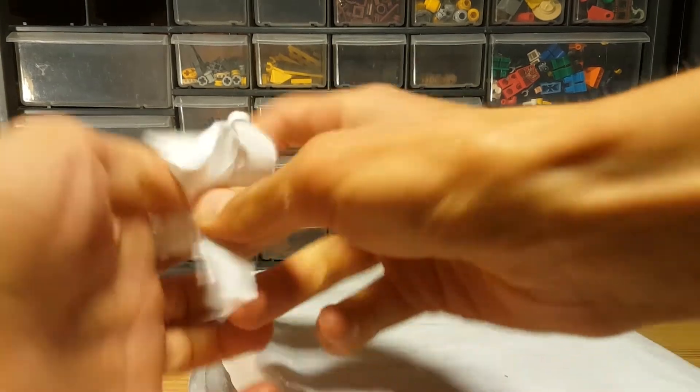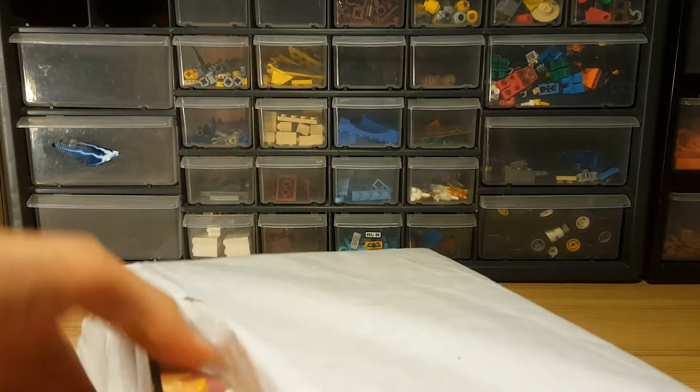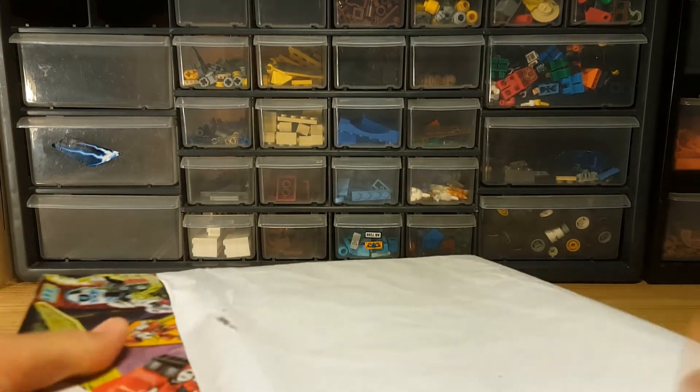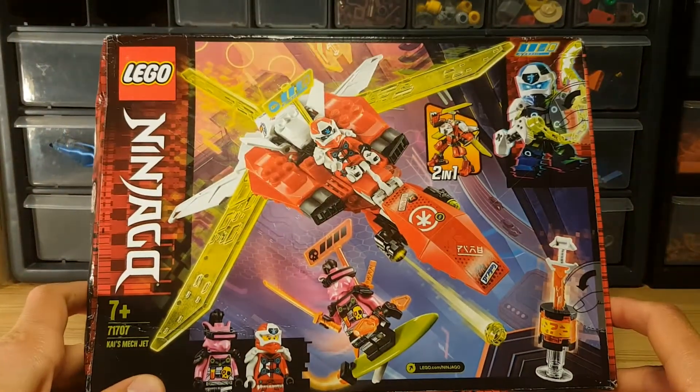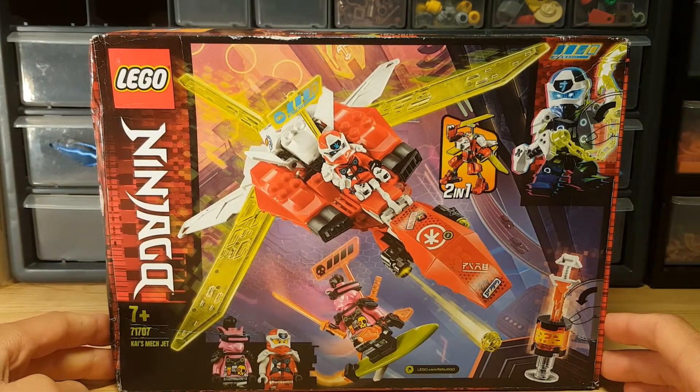It is exactly what I ordered. And here it is — LEGO Ninjago set 71707.